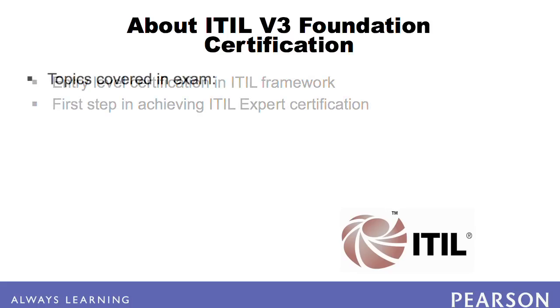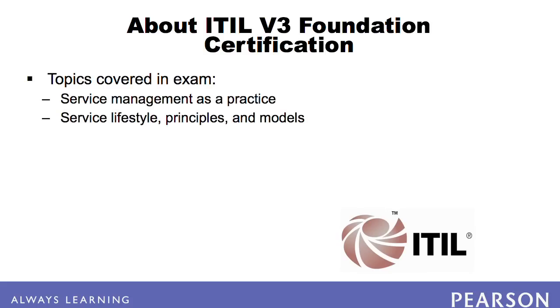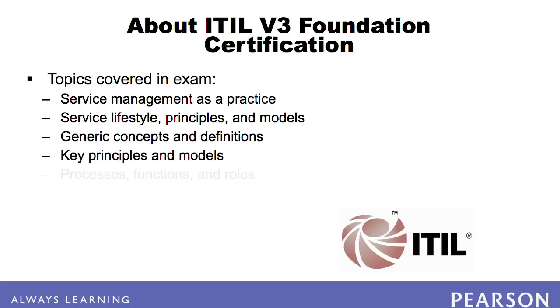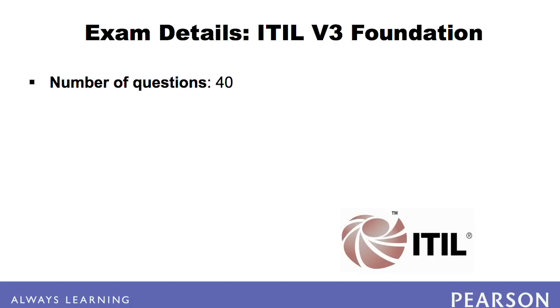The exam covers the following topics: Service Management as a Practice, Service Lifecycle, Principles and Models, Generic Concepts and Definitions, Key Principles and Models, Processes, Functions and Roles, Technology and Architecture, and the ITIL Qualification Scheme. The exam consists of 40 questions.